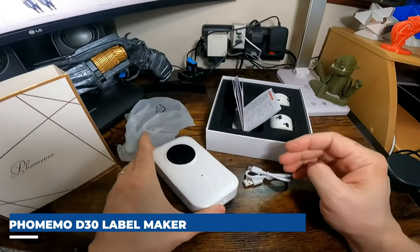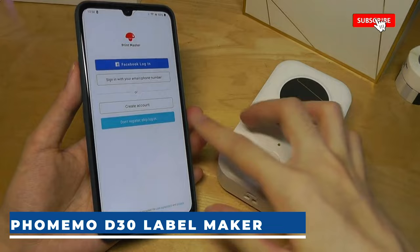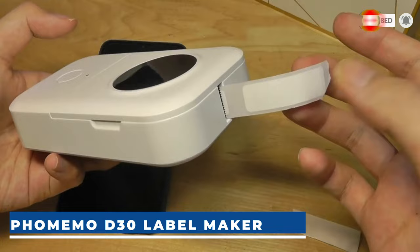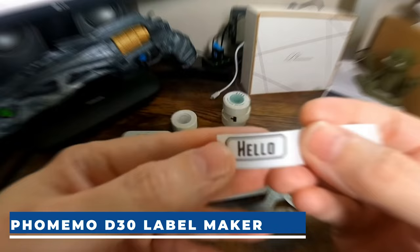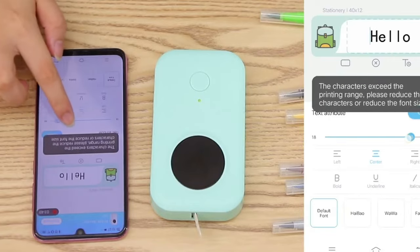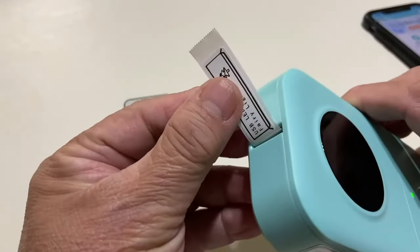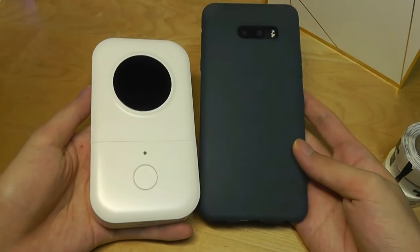Fomemo D30 Label Maker. Embark on a journey with the 2024 upgrade version of the D30 Bluetooth Label Maker, a compact marvel featuring a German thermal print head for crystal-clear prints. Enjoy 25% increased DPI for seamless printing and rapid processing. Unleash your creativity with 1,000-plus symbols, 60-plus frames, and various fonts and easy-to-use label templates. The D30 supports continuous label tape and fixed-length labels. Encased in high-quality nylon PU synthetic, it's waterproof, dust-proof, and crush-resistant, ensuring robust protection. Versatile and reliable, this label maker is your go-to for indoor and outdoor labeling needs. The Fomemo D30 Label Maker Machine costs just $33.